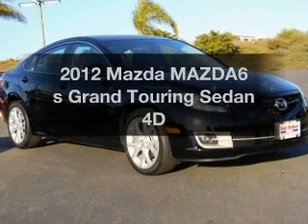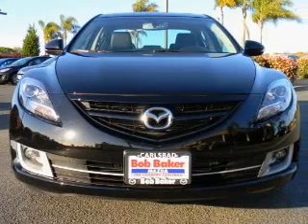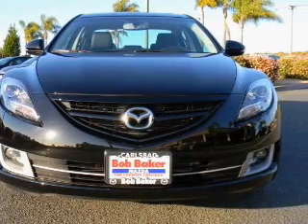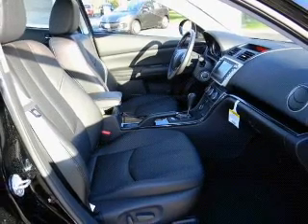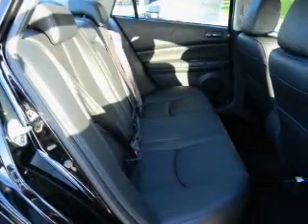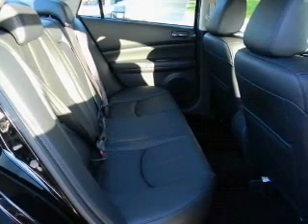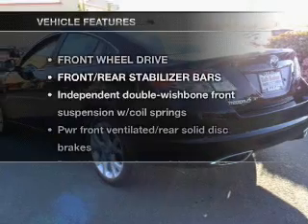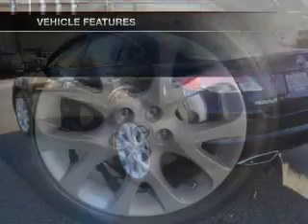Imagine yourself in this 2012 Mazda Mazda 6. Travel the roads in style and comfort in this great vehicle with a reliable engine that gives you more control with its manual transmission. Brake safely with the anti-lock braking system. Enjoy the comfort of dual temperature controls. Let the outside in with a power convertible roof. And with these notable features, you won't want to miss out on the opportunity to own this amazing ride.